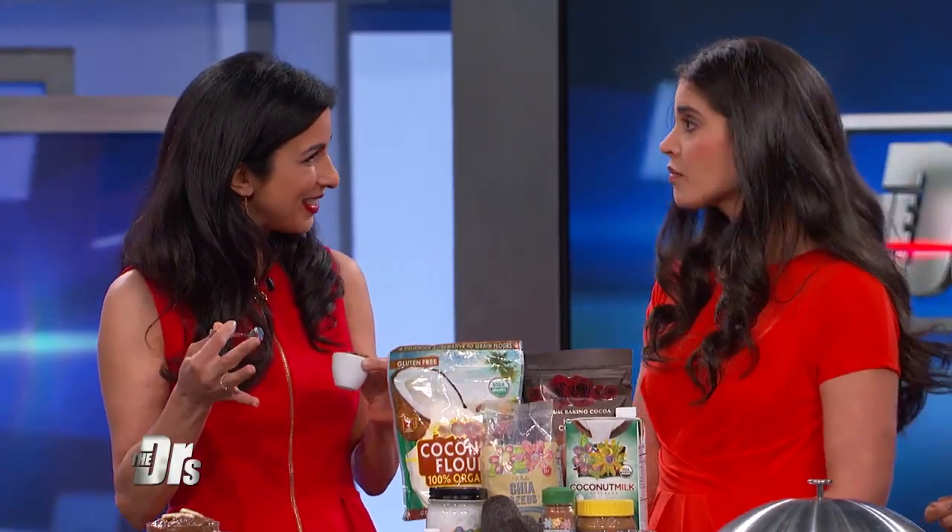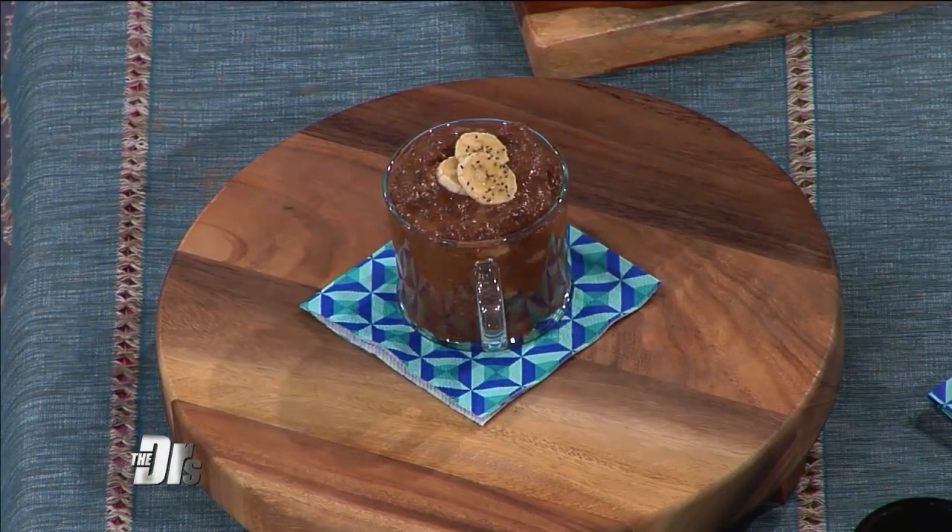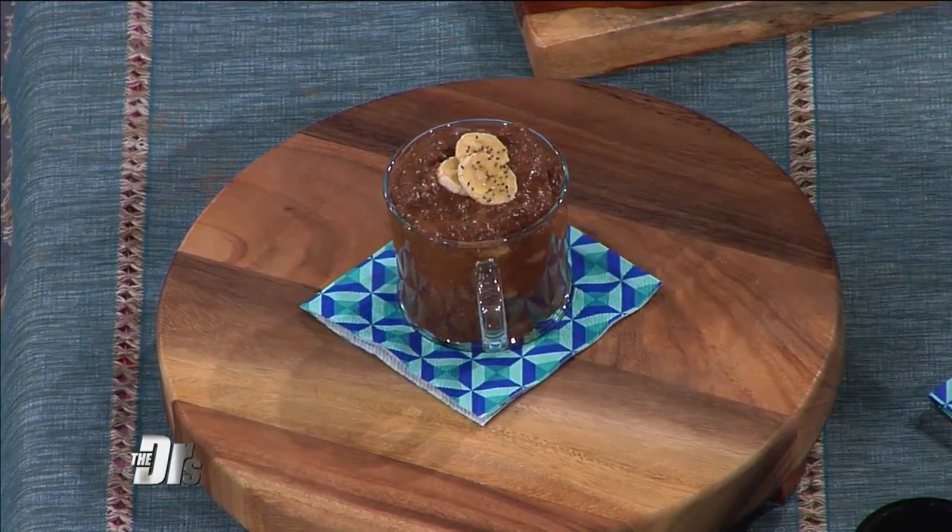The chia seeds are what give it that pudding-like consistency because they absorb so much water — chia seeds can actually absorb nine times their weight in liquid, so that gives it that pudding consistency. Also a great source of omega-3s, so fantastic antioxidants and omega-3 fatty acids — all these good things.